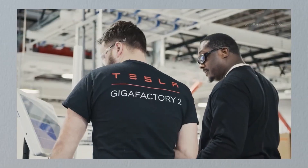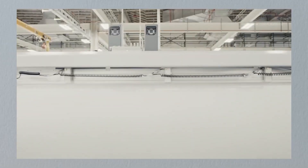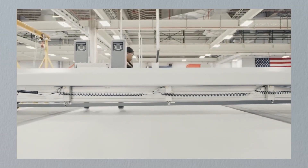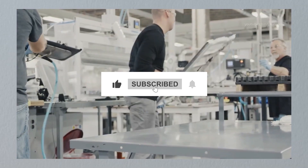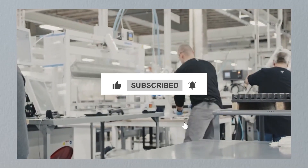Thanks for tuning in, and share your thoughts in the comments section below. We're eager to hear your perspective on this overlooked issue. Stay charged up and ready for the next adventure, and we'll catch you in the next video. Goodbye for now.